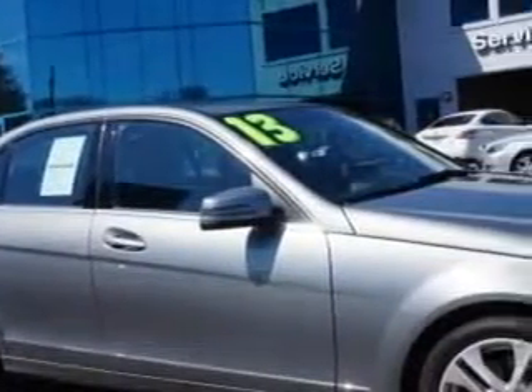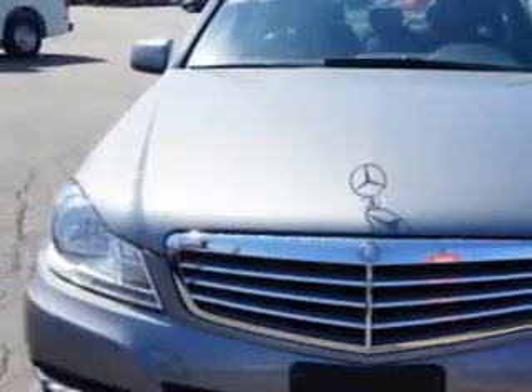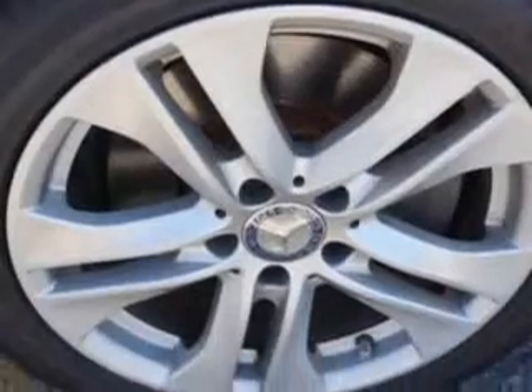Imagine driving this diamond silver metallic 2013 Mercedes-Benz C-Class AWD C300 Luxury 4Matic, equipped with a 6-cylinder engine and an automatic transmission. Enjoy this great car with features like MBRAC, Satellite Communications, Premium One Package, and Driver Assistance Package.